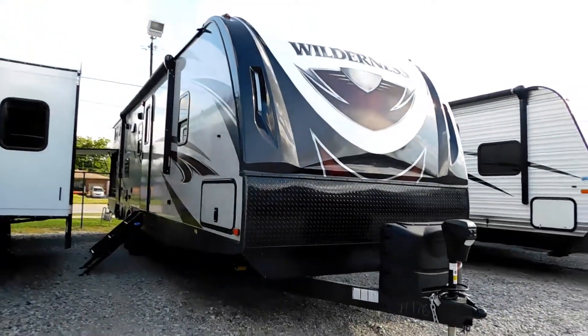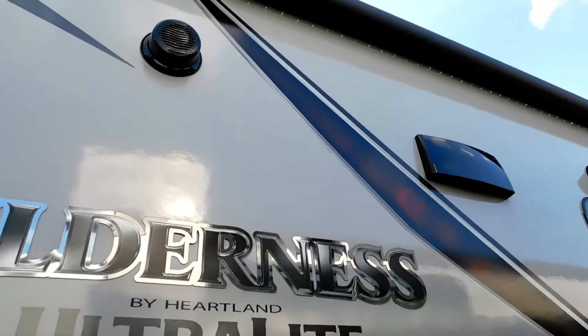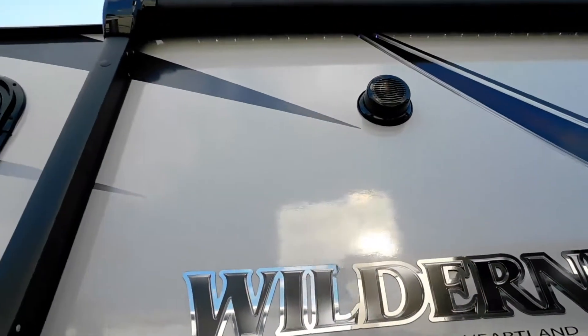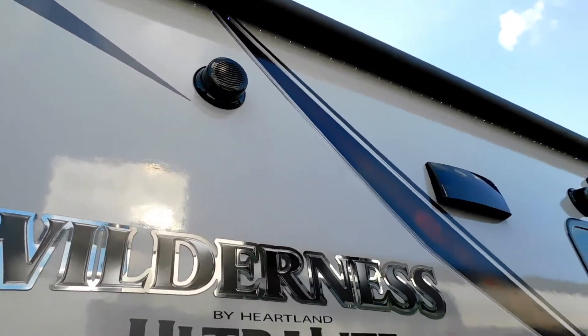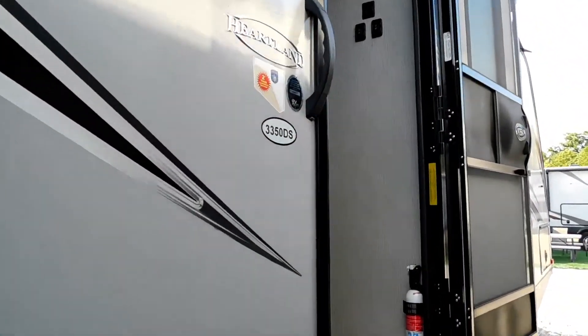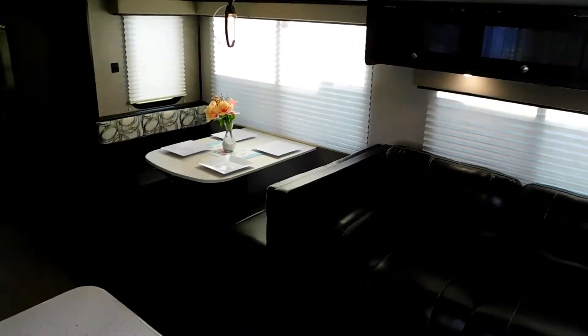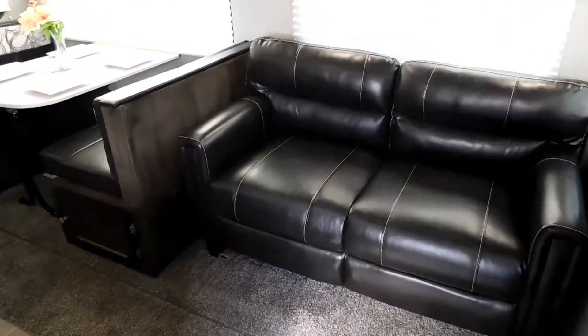It's got two power slide-outs, fiberglass front cap, power awning with LED light strip, indoor-outdoor speakers, and sleeper sofa.